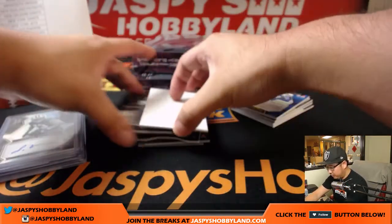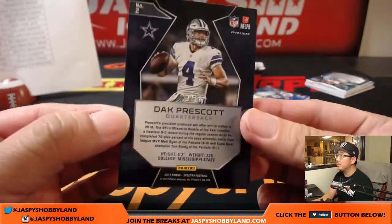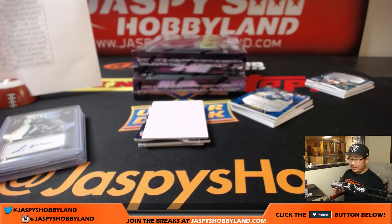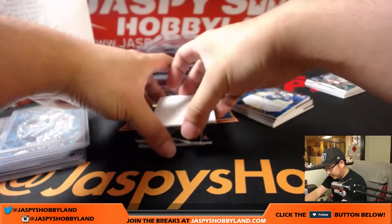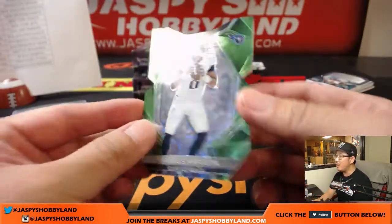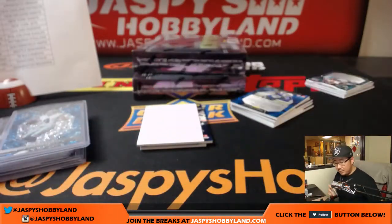Next one, Dak Attack — Dak Prescott, neon blue, 27 out of 50, that'll go to Arthur and his Cowboys. Next up is a die cut — Marcus Mariota, neon green, 7 out of 20, that's for Bruce B with the Titans.